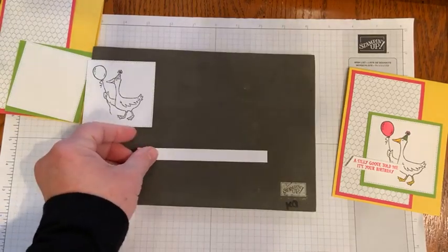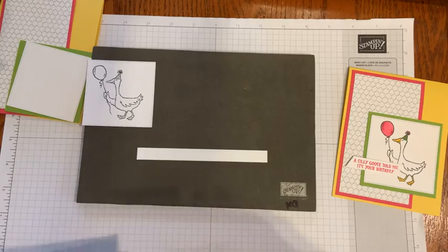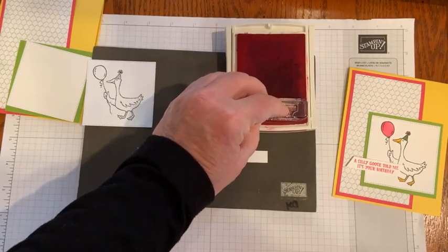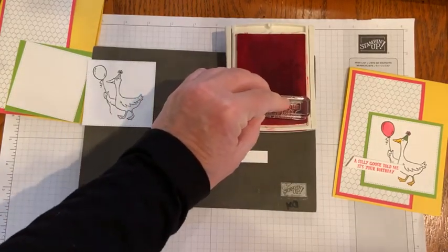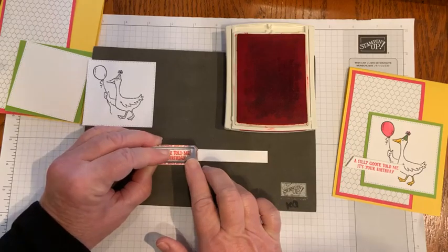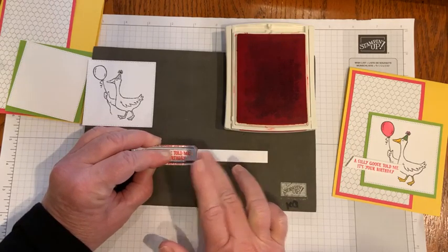'A silly goose told me it's your birthday' — that's in Melon Mambo ink. I love these photopolymer stamps because you can see right through them, so I can normally get them straight. I'm just going to stick this in the corner, press down evenly and firmly, and then we'll deal with this a little bit later.